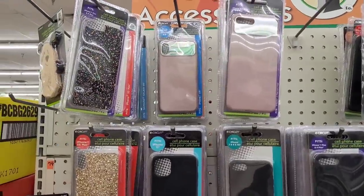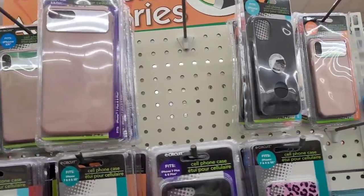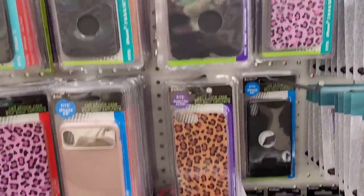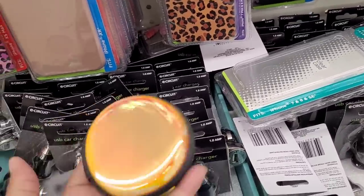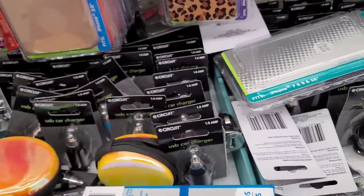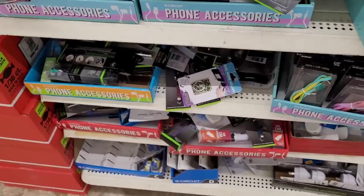They have out some phone cases — they have it for iPhone 7 Plus and 8 Plus, iPhone 11, iPhone X and XS. They have out these little earbud cases — iridescent ones, those are really pretty. Phone stands. Just a whole lot of phone accessories.